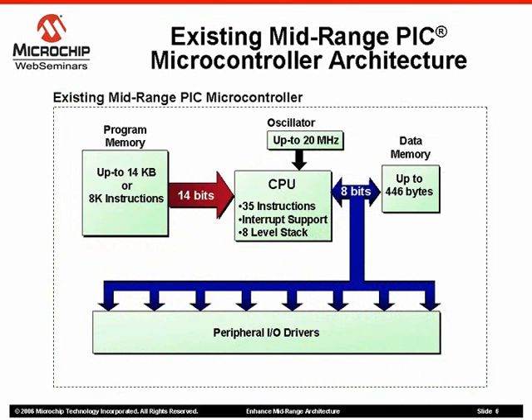Shown here is a simplified block diagram of an 8-bit mid-range PIC microcontroller. This architecture incorporates two separate memory spaces for up to 8K of program instructions and 446 bytes of data. Separate buses, one for each memory space, can be active simultaneously. Therefore, while fetching an instruction on the program bus, data can be read or written on the data bus.